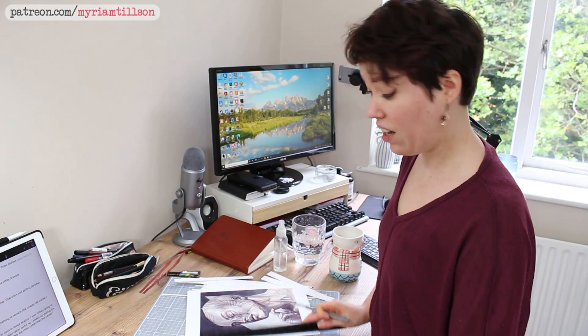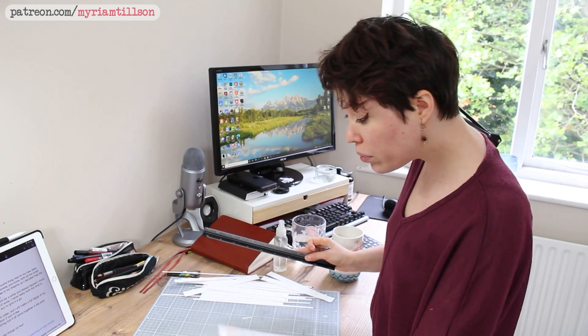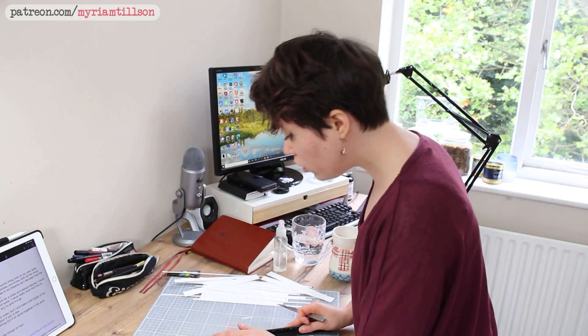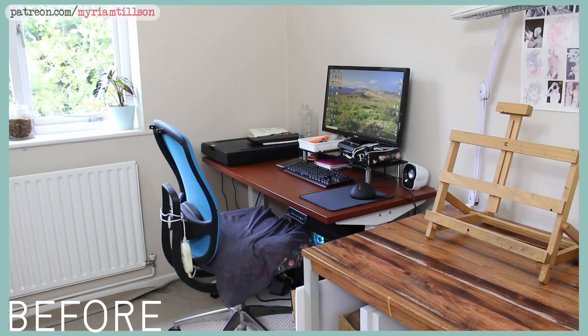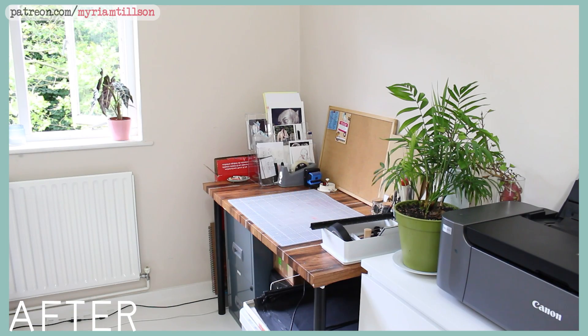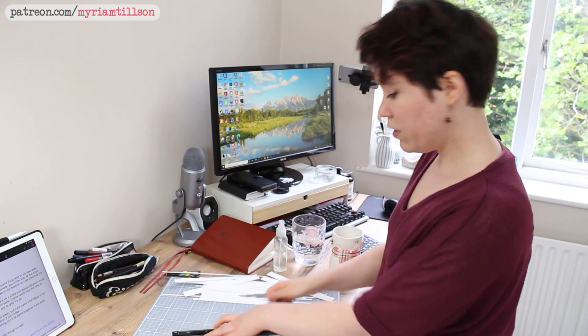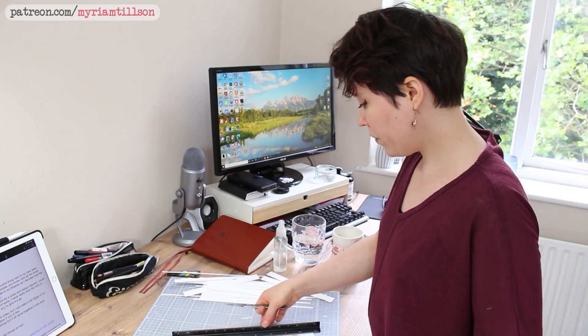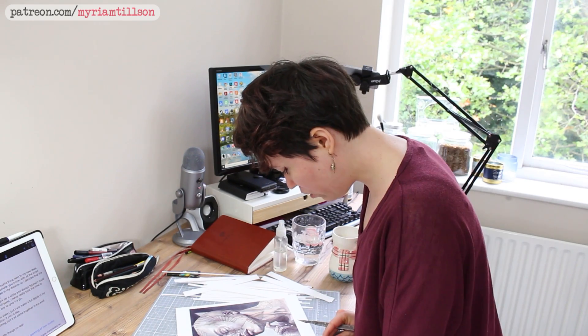And then I got a haircut, which is always an important part of any good revamp. Once I had set up my new packaging station, set up my huge new shelves, moved everything around, donated what I wanted to donate, and got rid of anything I didn't need anymore, there was one last project I had for my studio.